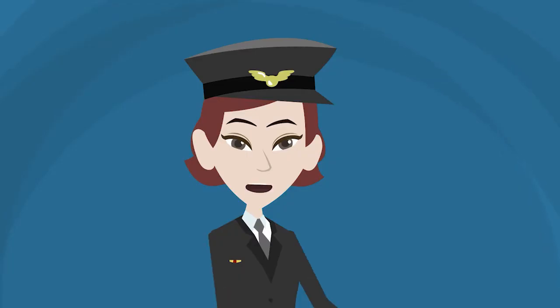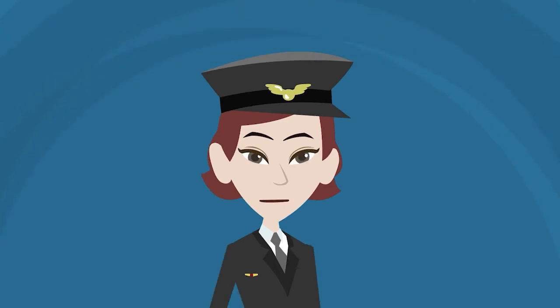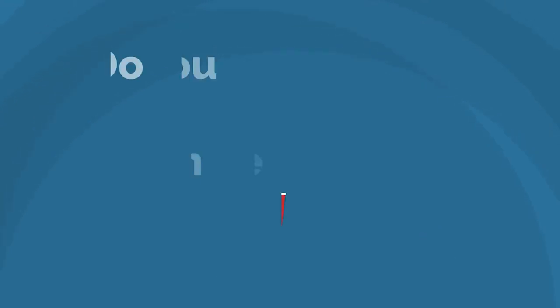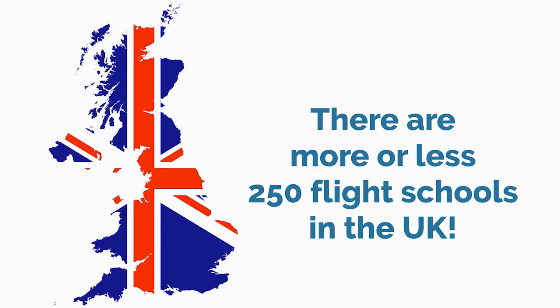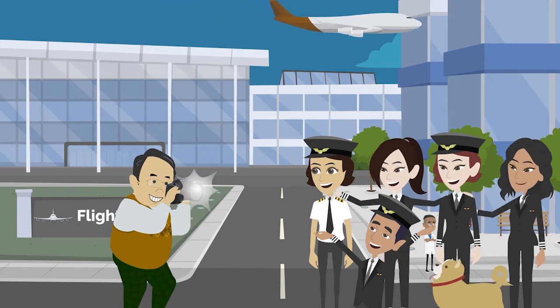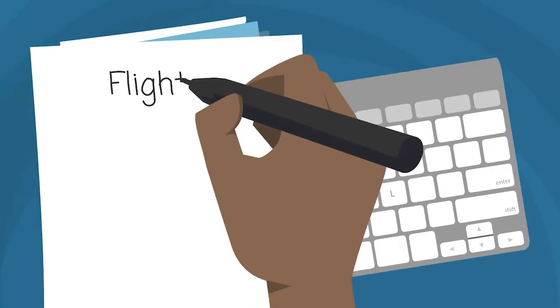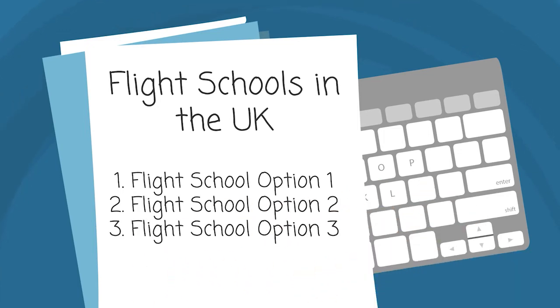After familiarizing yourself with the different stages of pilot training, you then need to find a flight school that fits your preferences. This may seem overwhelming, but we will guide you along the way. Do you want to do your pilot training in the UK? There are over 200 flight schools in the UK that offer different pilot training programs that you can choose from. It is important that you create a list of your preferred flight schools so you can compare which is fitting for you.